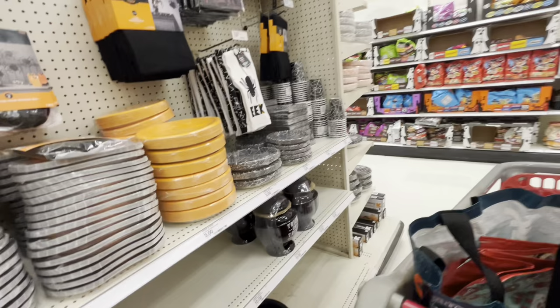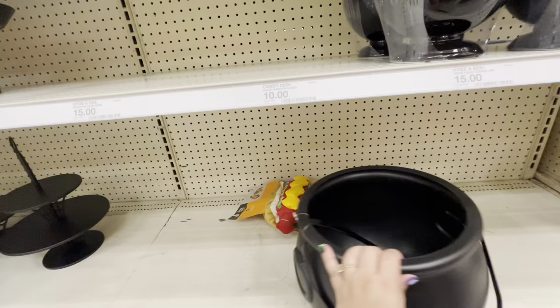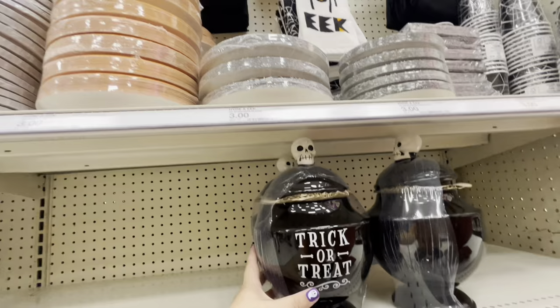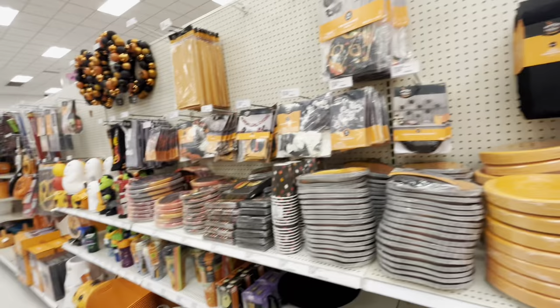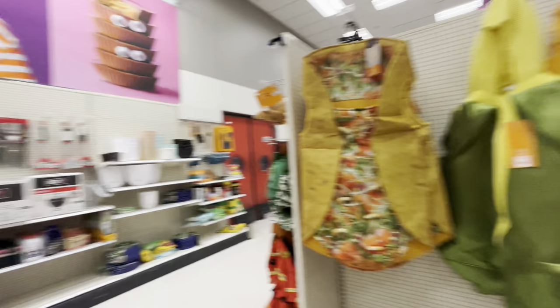The party stuff is really cute. They have a big cauldron for $10 and this jar is cute at $15 — really nice. More towels — a spider design — $5 for the set. The tablecloth is $10 and the wreath is $20. Lots of cute stuff and the prices aren't that bad. I really want the blow mold because it has a timer.